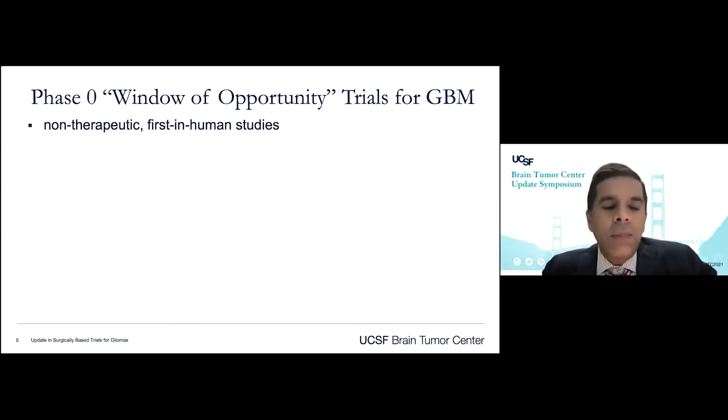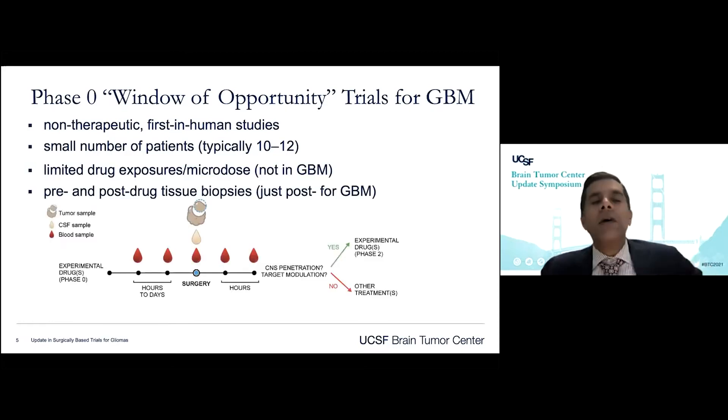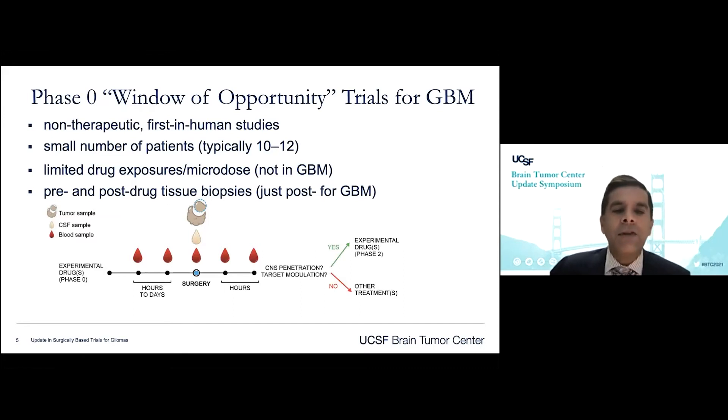These are typically going to be non-therapeutic, first-in-human studies. They'll involve a small number of patients, typically 10 to 12. The general concept is that a patient will be given a limited drug exposure prior to surgery — a microdose — and then pre- and post-drug tissue biopsies. In the case of glioblastoma, this will be just post-drug tissue since we have limited access.